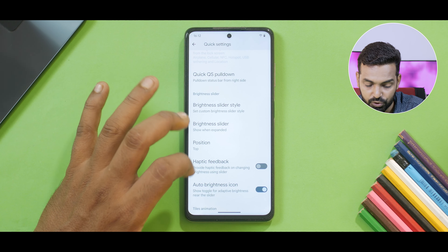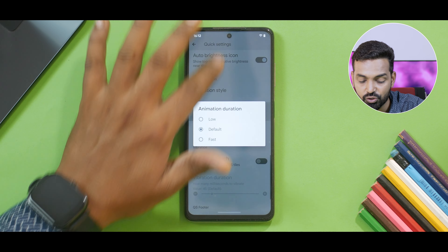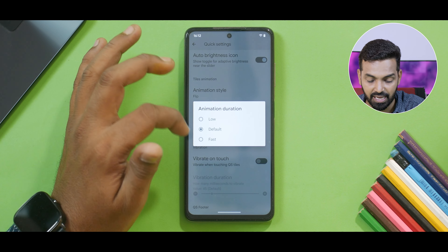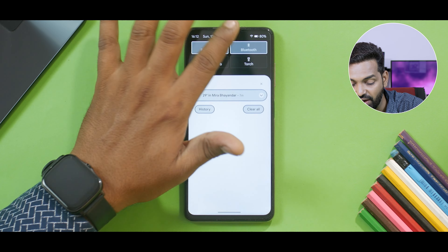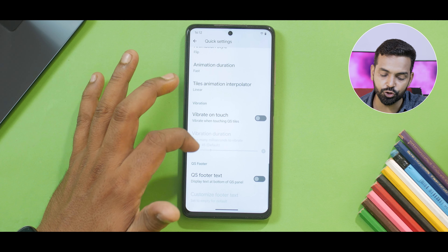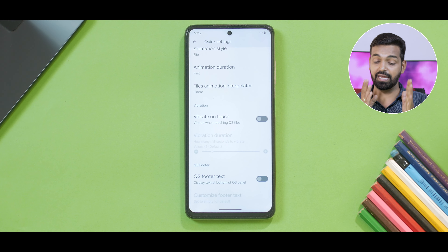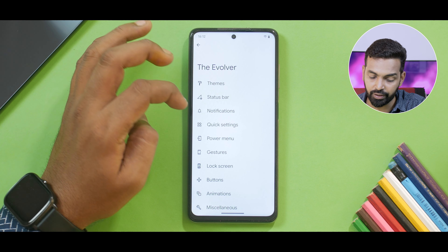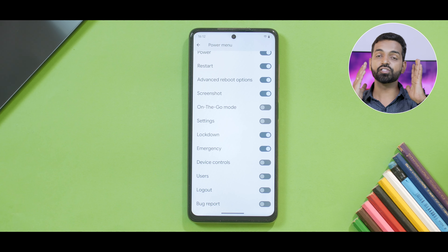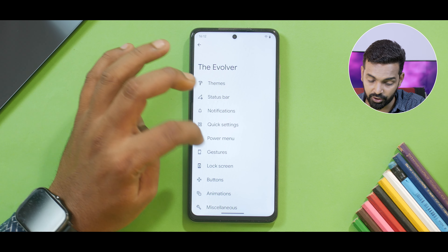Moving on, you can select the position, you can have haptic feedback, and you can select the animation for these quick tiles. For example if I were to turn Bluetooth on, this is how it looks — and you can select it to be fast as well. You can decide overshoot, you can decide the footer text, and you can customize the footer text too. Moving on, you can go to the power menu — there is a ton of options that you can enable in the customization for the quick settings or the power menu.